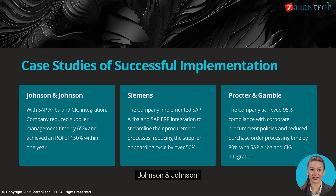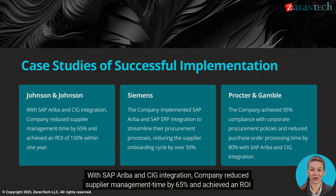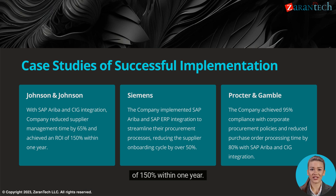Johnson & Johnson: With SAP Ariba and CIG integration, the company reduced supplier management time by 65% and achieved an ROI of 150% within one year.